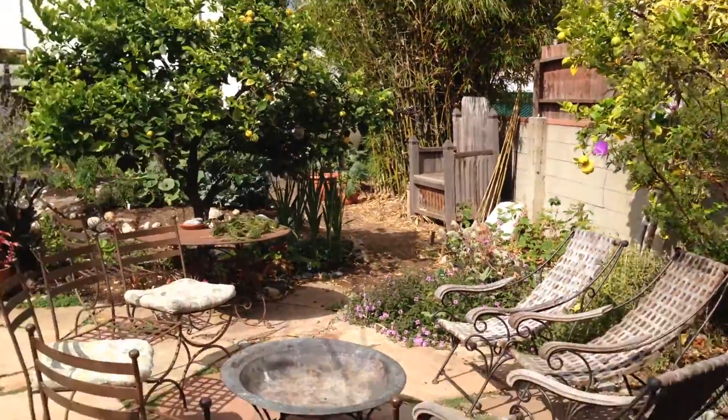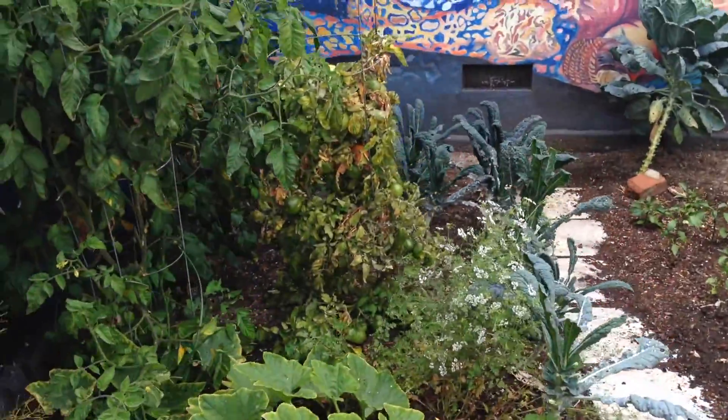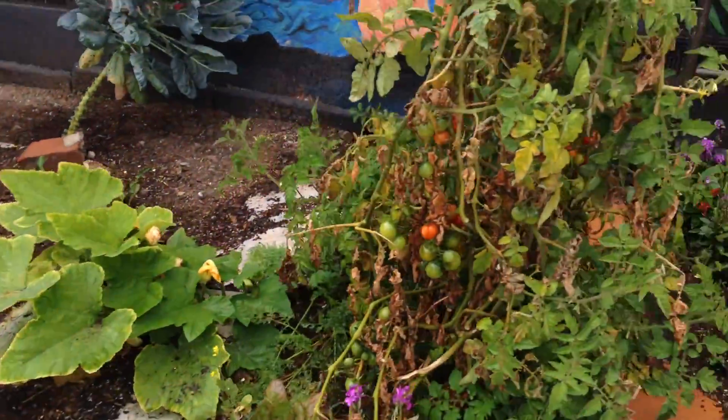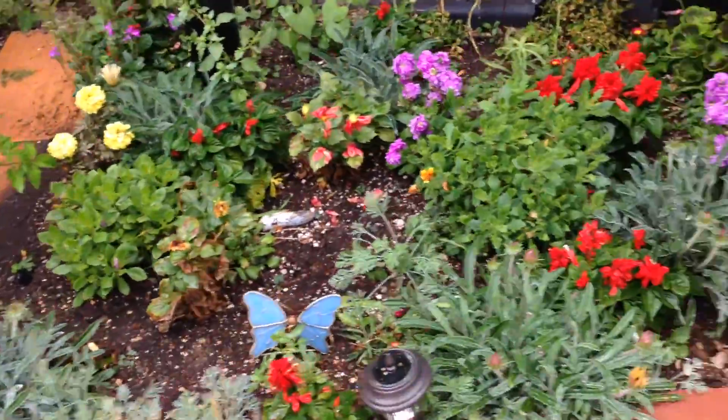And that's it — a little calendula, I think, all this stuff, more tomatoes everywhere. That's the whole tour.